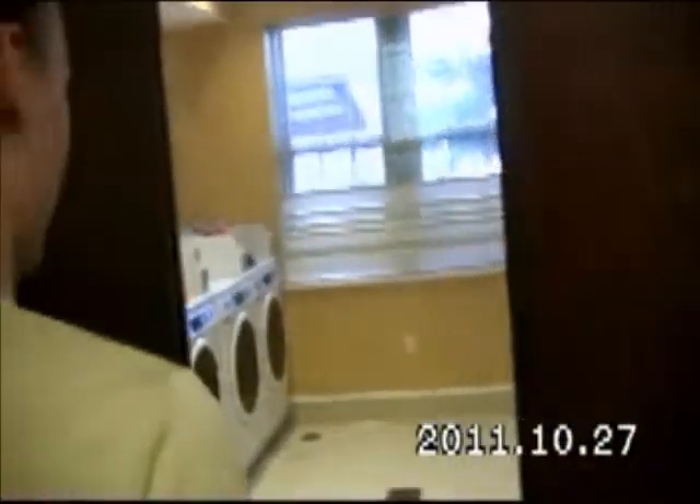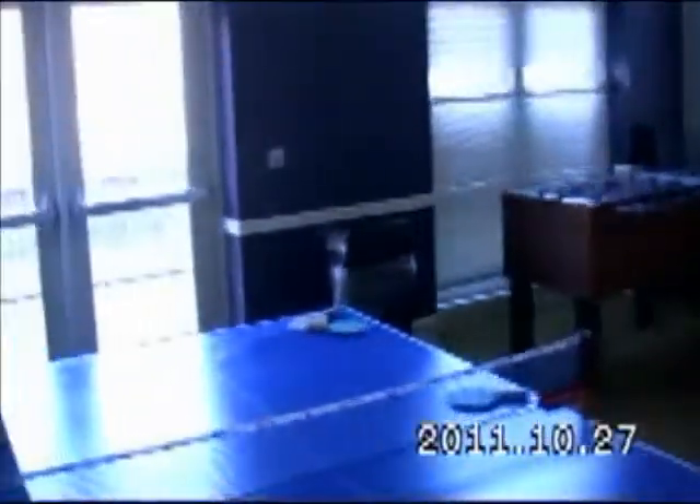This is the laundry room. We'll walk in here because it connects to the recreation area. Always know what time is on there so people don't touch your clothes — that's just a hint. Snack machines for late nights studying. This is our little recreation area. We have a ping pong table and a TV on the wall over there, and foosball.